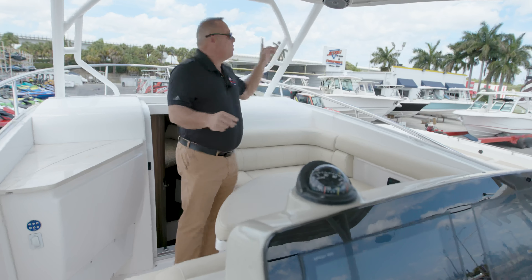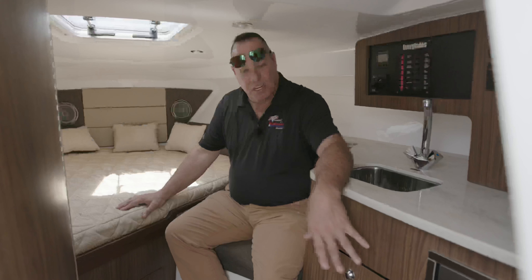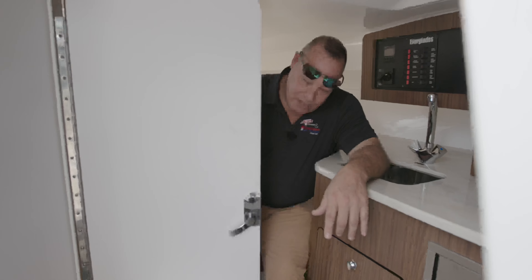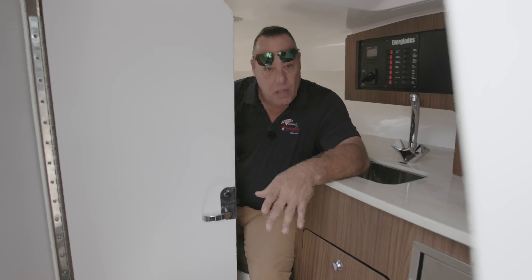It has a very nice downstairs — if you plan on going to the Bahamas or away for a weekend, you can sleep four people downstairs and two people up here. Downstairs in the 360 LXC there's plenty of room for a family of four or five: two people can sleep up in the berth, kids can sleep underneath, and there's a full bathroom with a shower, sink — everything you'd get in a regular cruiser.